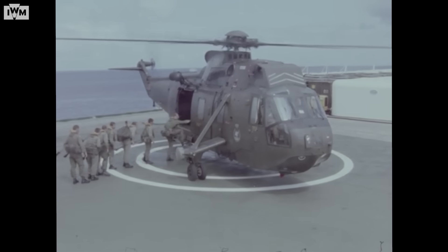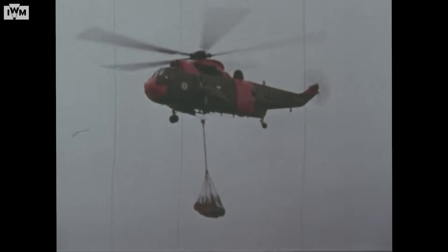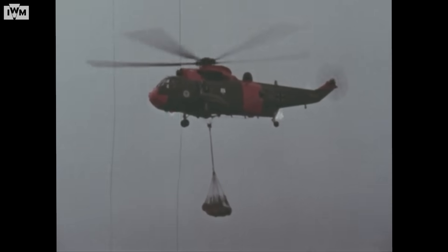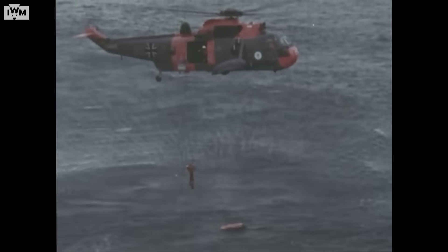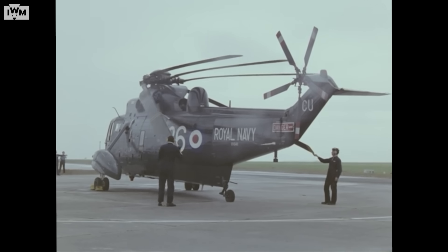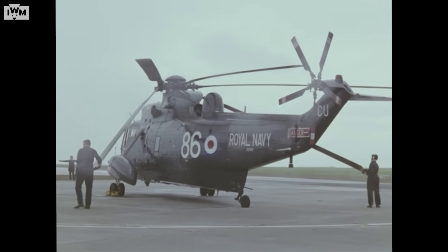It saw service as a commando troop carrier, a heavy lift transport, an airborne early warning aircraft and even a search and rescue helicopter. It was truly the Swiss Army knife of naval and military helicopters.